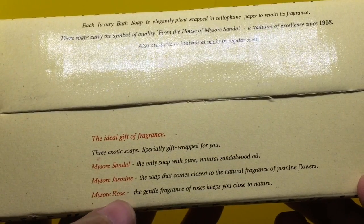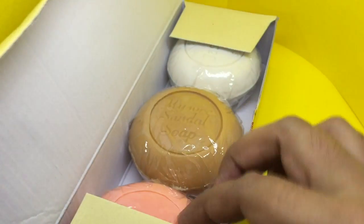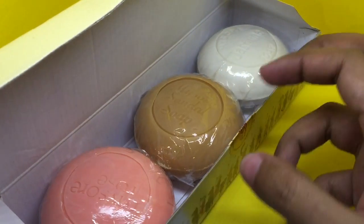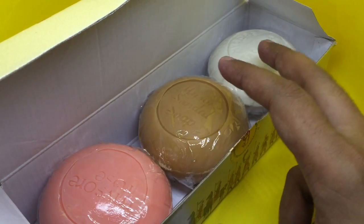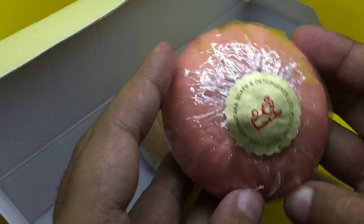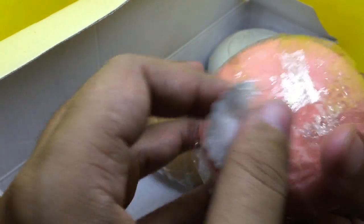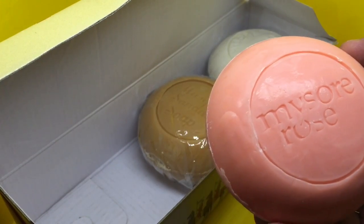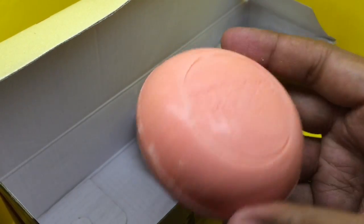One is a sandal, one is jasmine, and one is rose — these are the three soaps. This is the sandalwood one, this is the rose one, and this is the jasmine one. Let's smell it — that's rose. It's a really nice smell, quite strong.